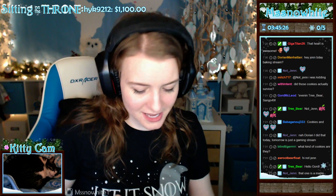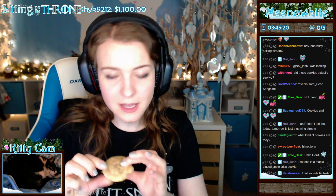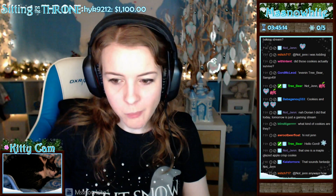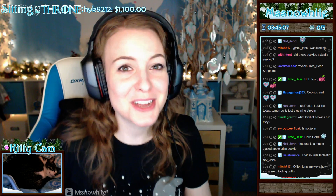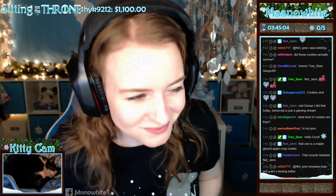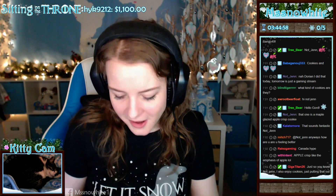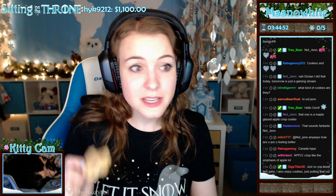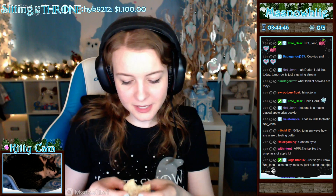Yeah, what kind of cookies are these? That one is a maple glazed apple crisp cookie. Okay, I feel like I should try some. I just ate a really big sandwich so I'm not really hungry, but I'm definitely going to try — okay, let's just take a bite of this. Oh, my God. Can I just eat the whole thing?